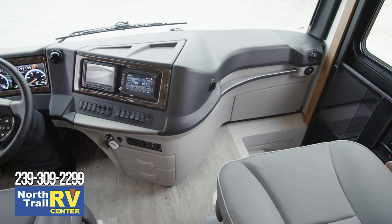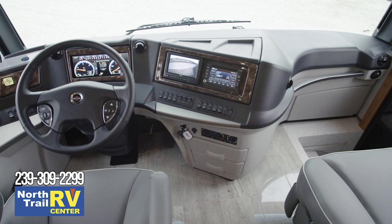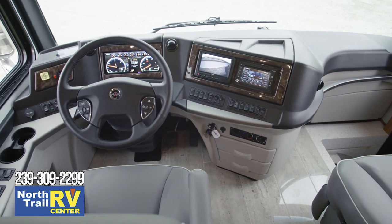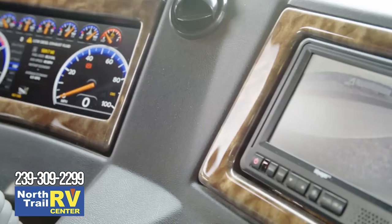It all begins in the cockpit, which grants you Flexsteel captain's chairs that are equipped with six-way power and covered in ultra-leather. You also have the ability to add heated seats if your travels will take you through colder weather.